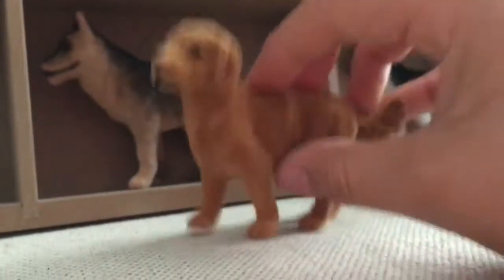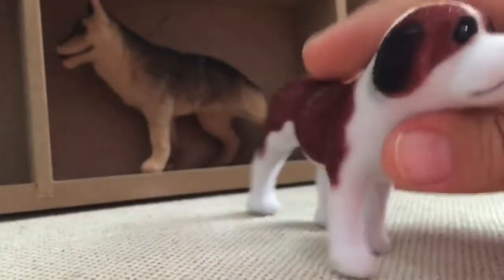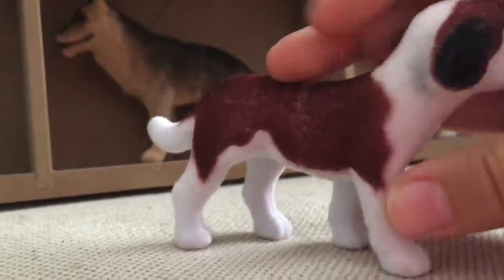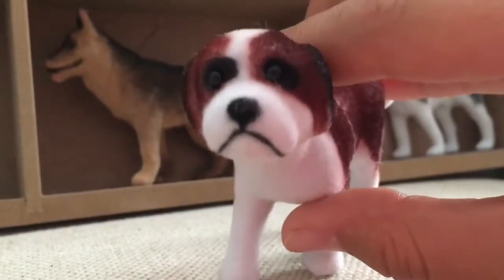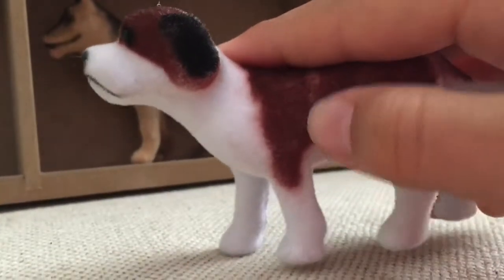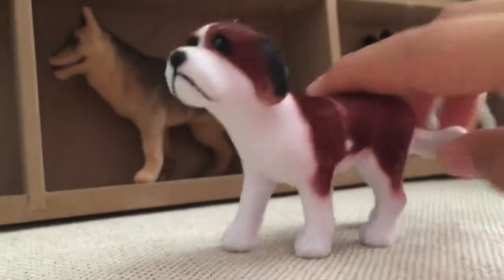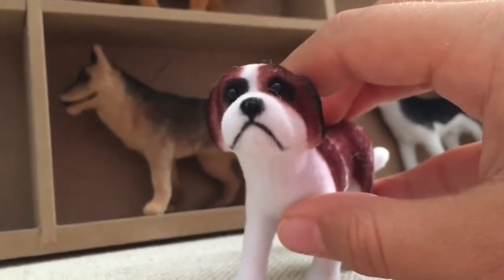Then you have the Saint Bernard. It has a big back ruffle and a little bit of discoloration. I thought this one had such a sad but cute face — like it's begging you. You can definitely tell a little bit of fur got ripped off, but it's still very cute. I love this one's face so much.